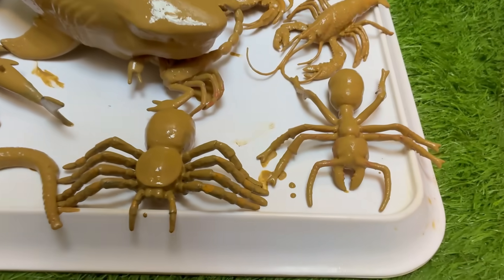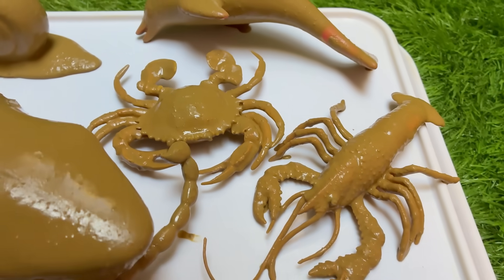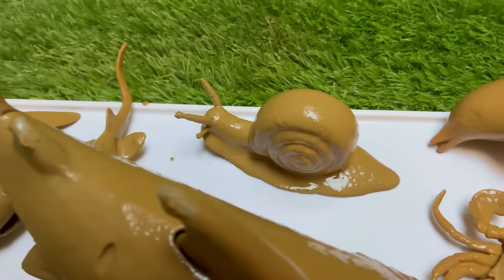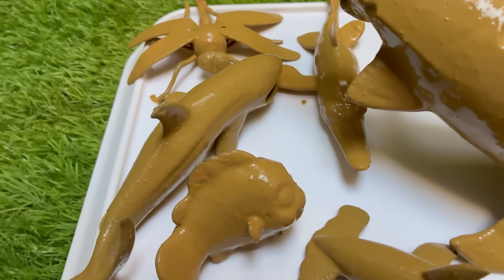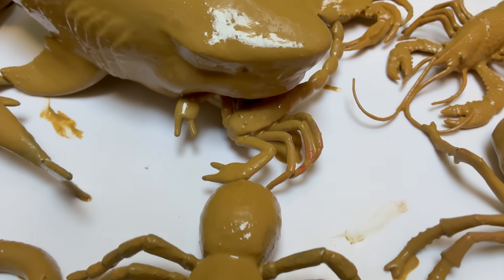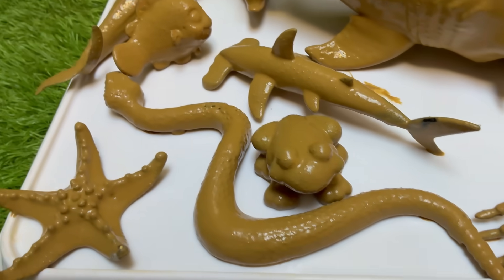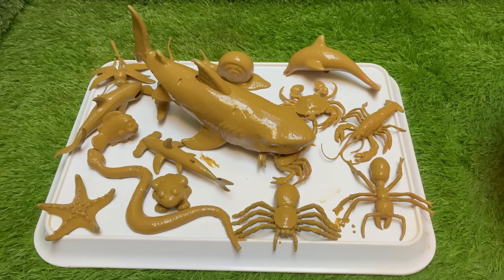Dive into the squishy, sludgy, and oh-so-fun world of muddy creatures — Sea Animals and Insects — a delightful toddler learning video designed to spark curiosity and giggles. In this colorful adventure, little explorers will meet friendly animals who just love to get messy, from wiggly worms and buzzy beetles in the dirt to slippery starfish and funny flounders in muddy seabeds.